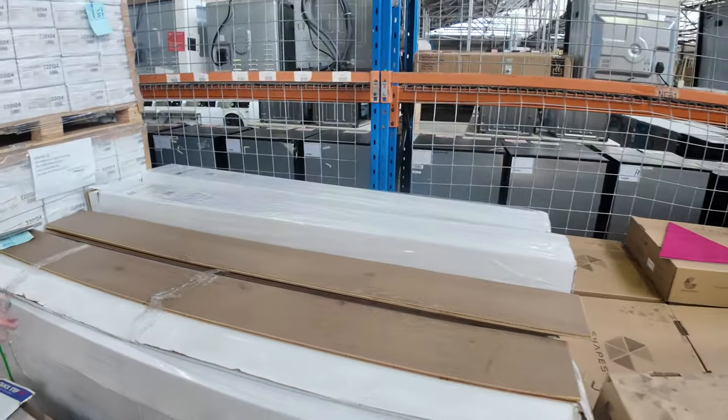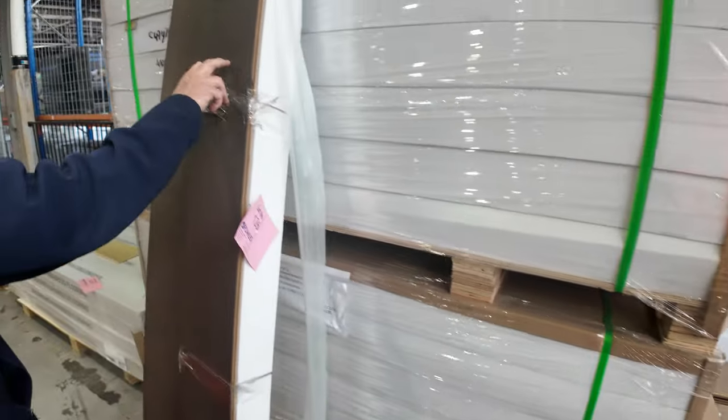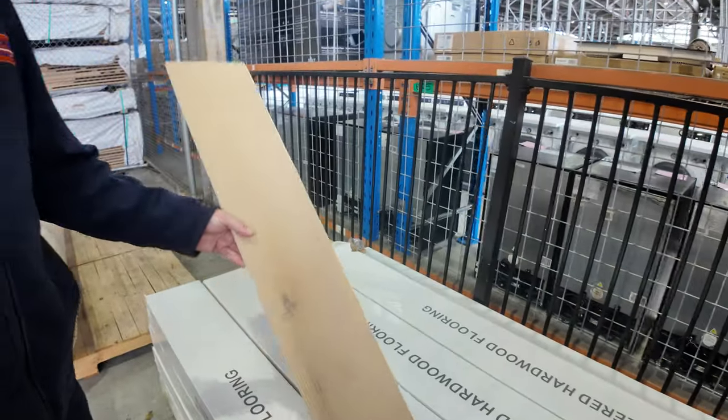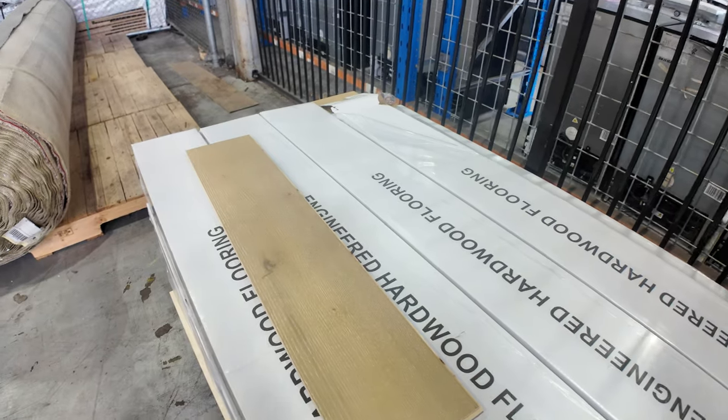Engineered flooring — we've got a bit of everything here. We've got a mid colour, a really dark one which we've got some good metreage of, and then a light one which is around about 40 or 50 square metres — that's lot number 127. The engineered flooring generally sells for around about $40 a square metre.